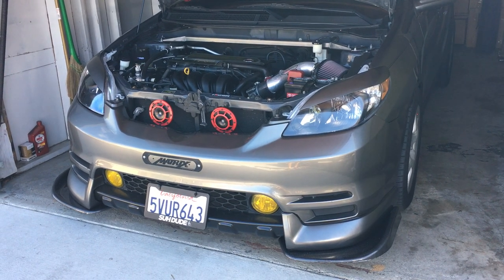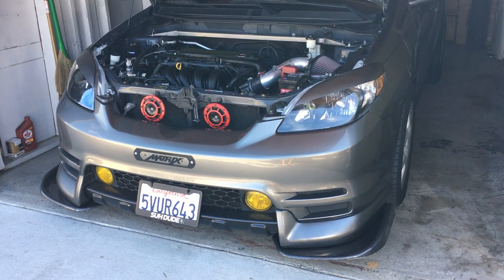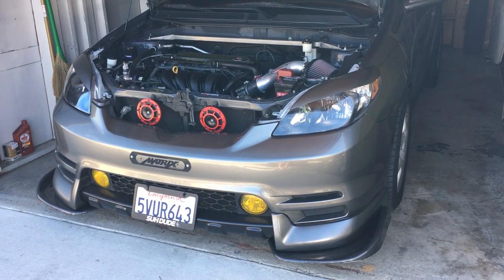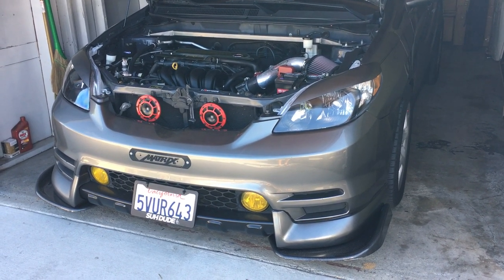What's up guys, name is Jimmy. Welcome back to another video. This one's gonna be a walk-around video of my 2006 Toyota Matrix base model, aka the XR Conversion.